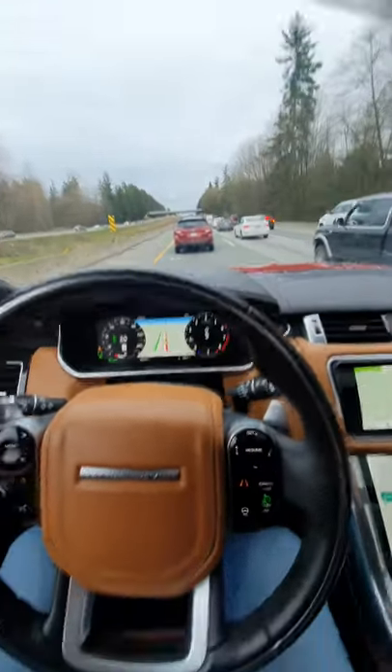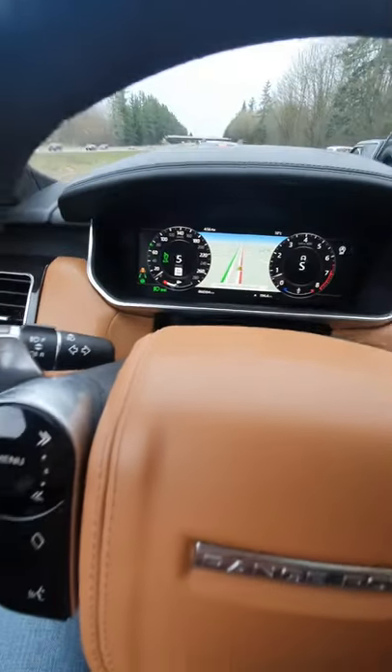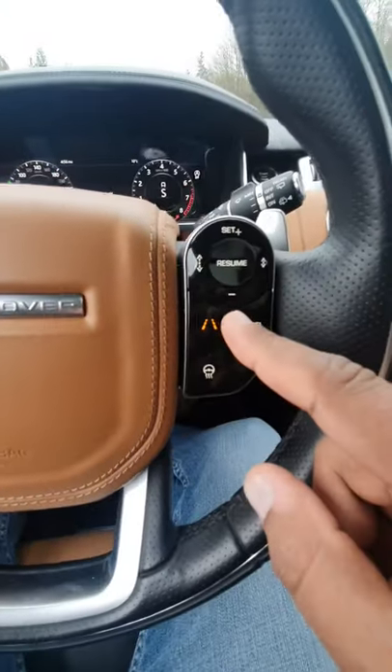Quick tip: when you're in stop-and-go traffic on the highway like this, set your cruise control for a speed faster than what it's actually going to be going. I got it set at 72 kilometers an hour. Put on your adaptive cruise control and your lane keep assist.